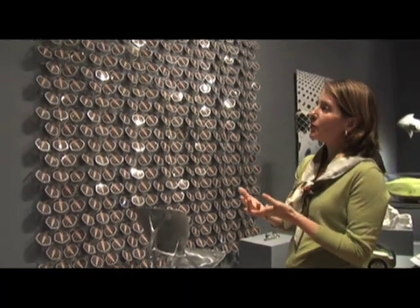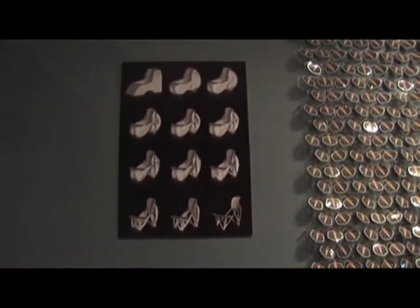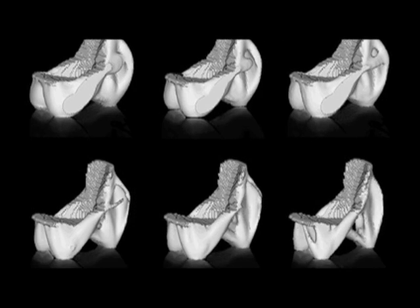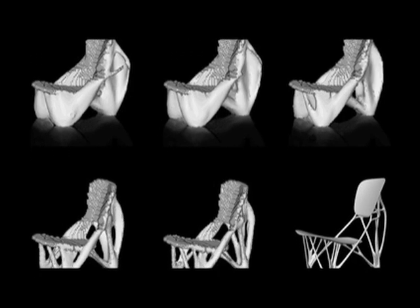He gave the computer a set of parameters — he showed the computer what a chair roughly looks like and what a human being on a chair roughly leaves as a weight signature. Then the computer went to work and slowly but surely carved away the digital material until it had a structure that really is bone-like. The designer then cast it in aluminum, polished it beautifully, and made it into almost a sculptural piece. In truth, it ends as handmade but begins as a computer piece imitating nature.